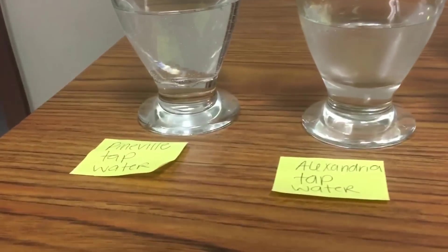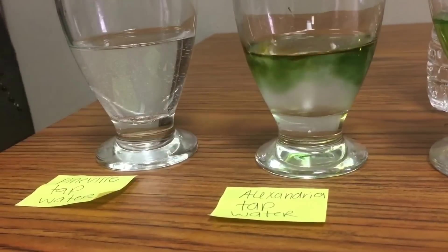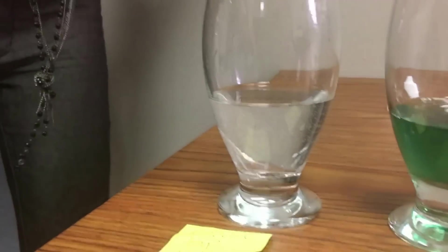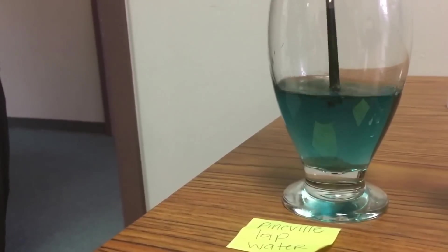This is the tap water from the two towns we kind of live in. Alexandria, Louisiana tap water — they are required by law to keep the water neutralized, so it's probably going to be more neutral since it's regulated. Alexandria's is a little bluish-greenish. And then we have Pineville tap water.